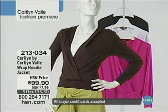You could also add that splash of color to the black. Here's a little hooded jacket, item 213-034, $99.90, three credit card payments of $33.30. Love the V in the front, love the hoodie in the back. And if you'd like to see the shirt that I'm wearing, we have this little crew neck shell.